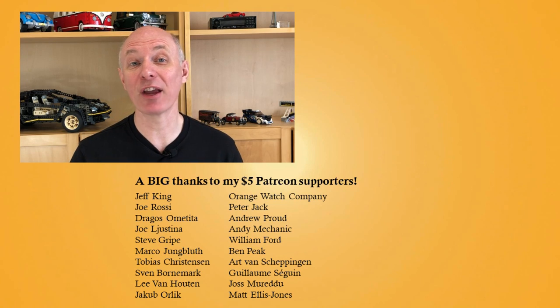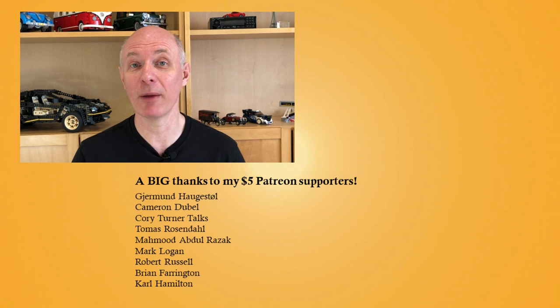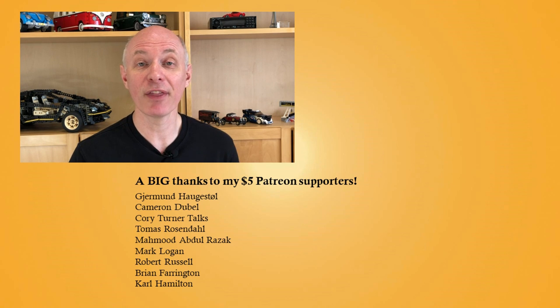A big thank you to all my Patrons for supporting me! To get early advert-free access to new videos, or to appear in the credits, please consider supporting me using the Patreon link below from just $1 or 80p a month, and hit that subscribe button to get notified of new videos. Thanks for watching, and see you in the next video!